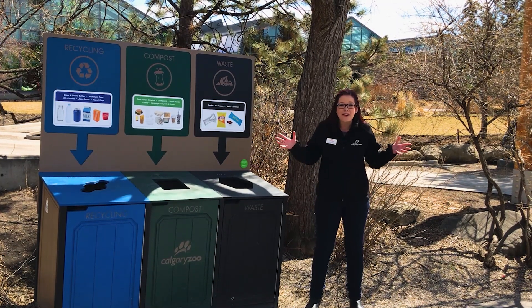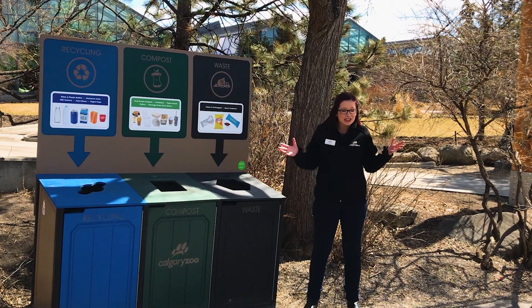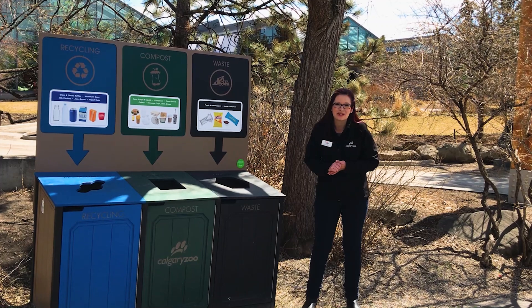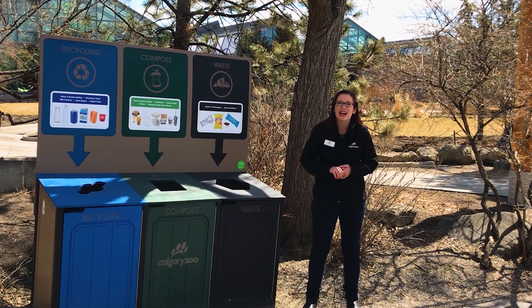We've also included a fun craft for you to celebrate why you love our planet. Click on the links and thank you so much for watching this special edition of the Daily Dose at Home in honour of Earth Day. Thank you for supporting wildlife conservation and we'll see you next time.